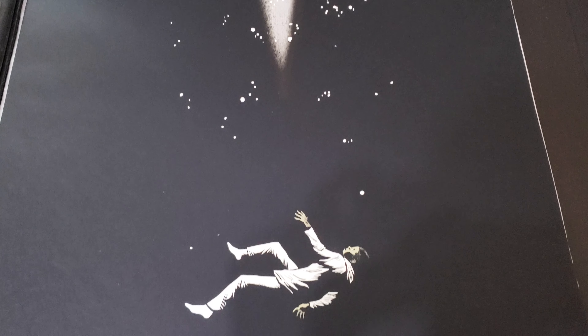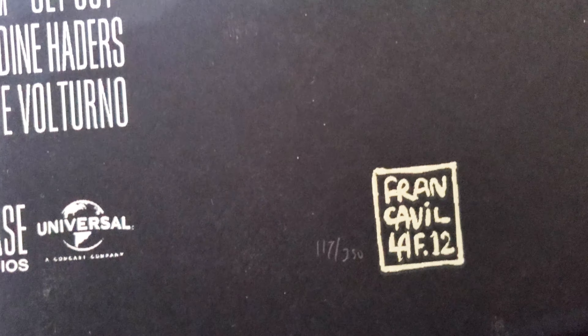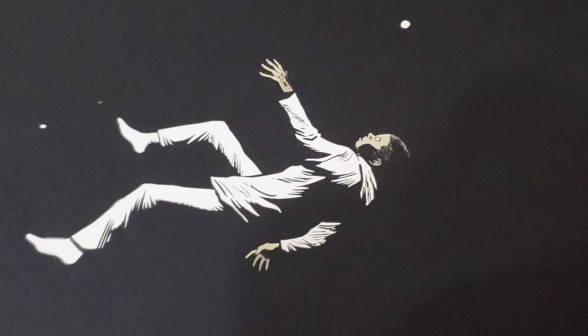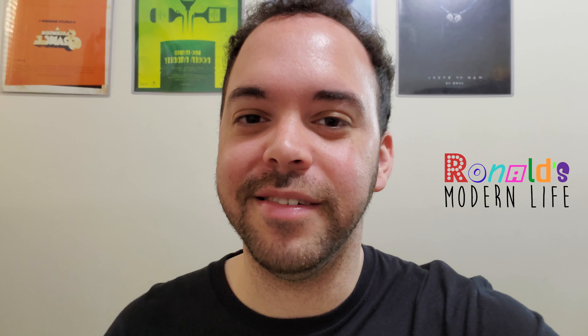Once again, I sound like a broken record, but the blue does look different on film — it's much darker. It looks pretty much like dusk. And in person, all these little points of light are a lot more vivid. And finally, my first Mondo print, which was for Get Out. Right here we have the artist stamp, as well as the numbers. So that was 117 out of 350.